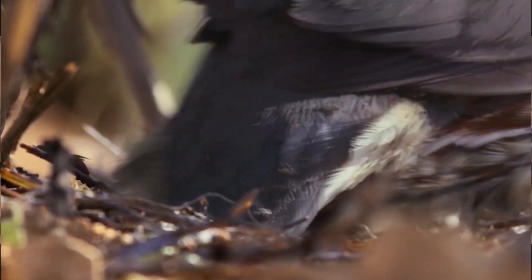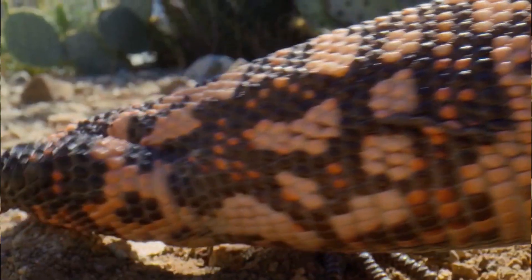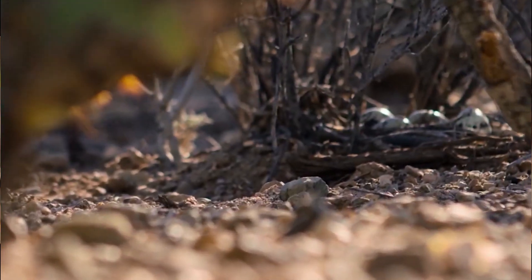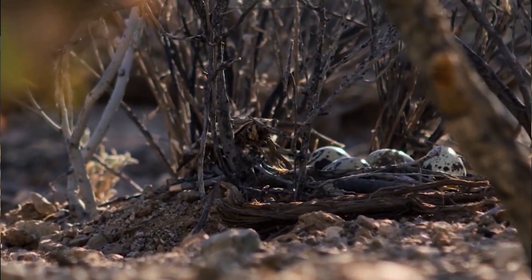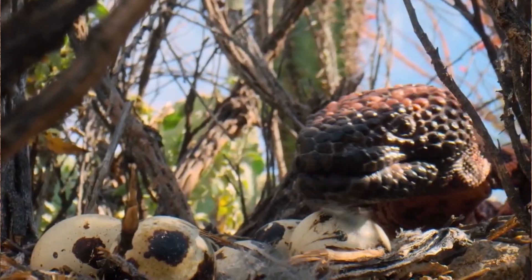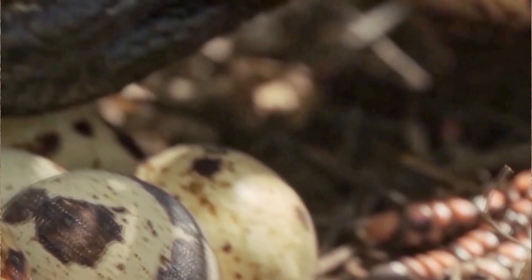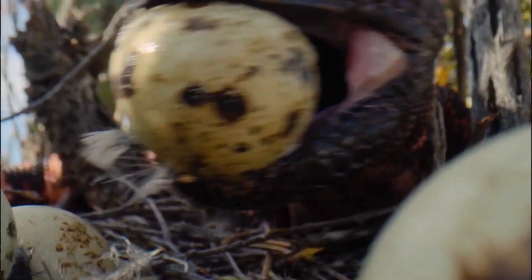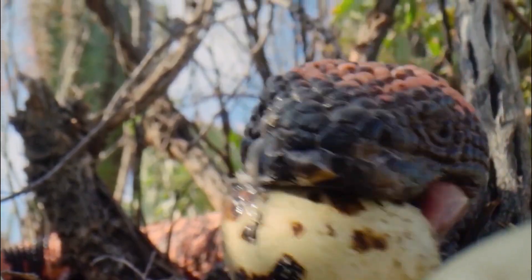Gila monsters have quite an eclectic diet. They snack on newborn rodents, rabbits, hares, ground-nesting birds, and even other lizards. They also enjoy feasting on the eggs of birds, lizards, snakes, and tortoises. Young Gila monsters are particularly hungry, capable of eating up to half their body weight in one meal. Adults are no slouches either, devouring around 35% of their body weight in a single sitting.